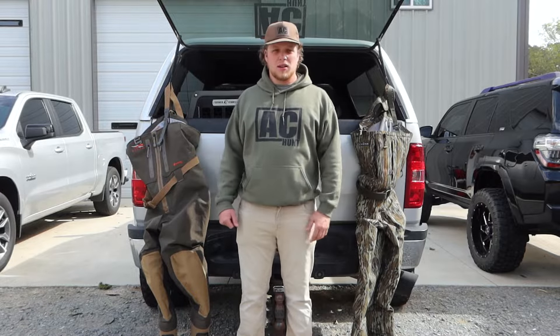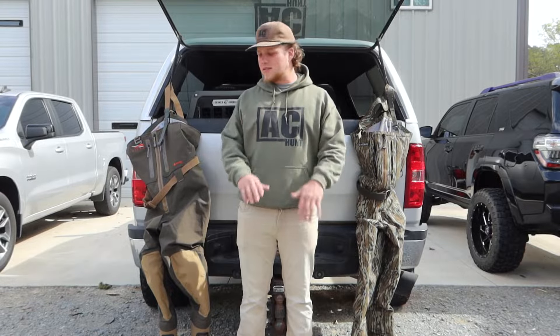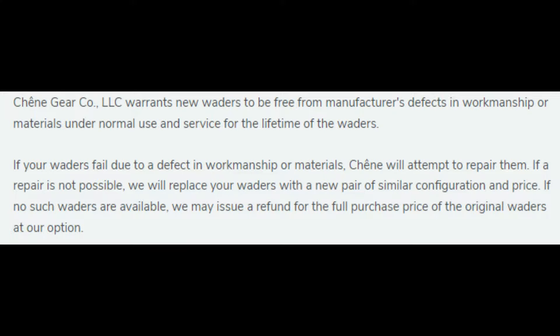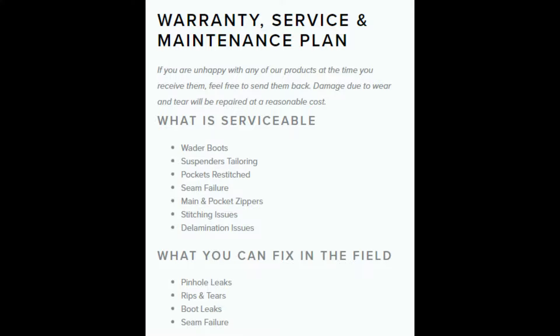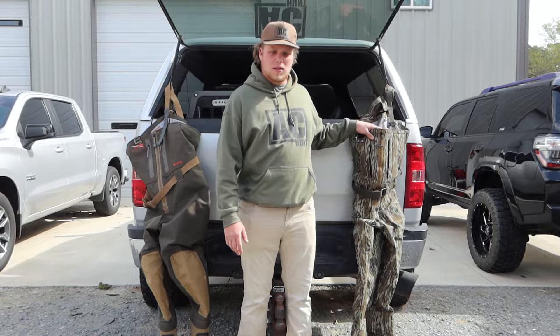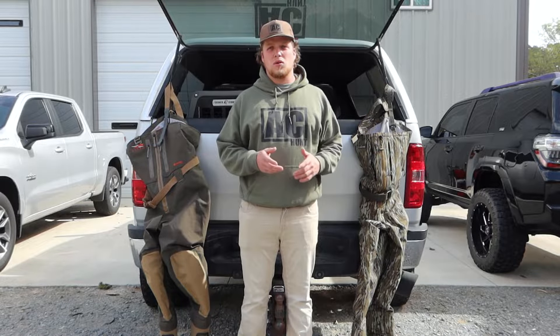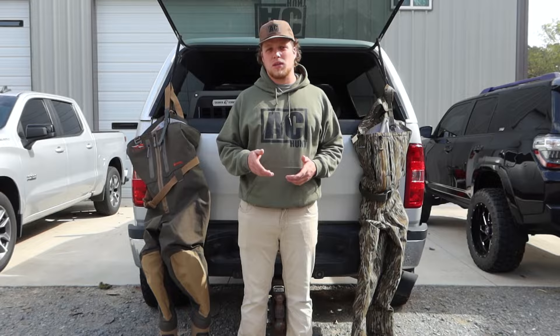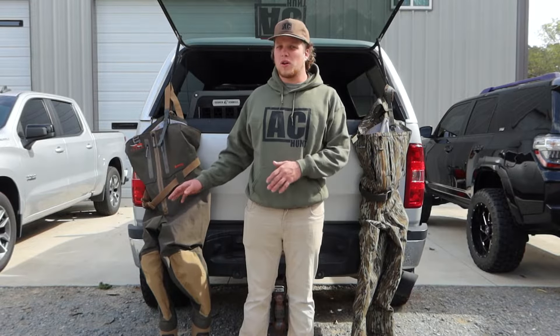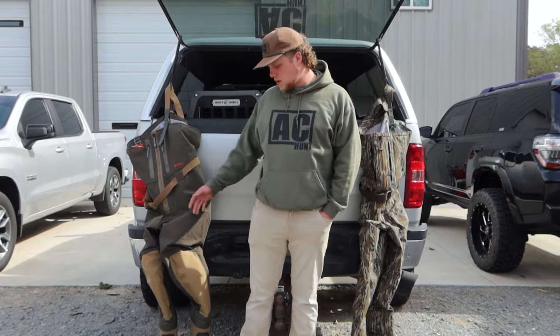So the warranty on both are great. I'm going to pop something up right here to show you their warranty guidelines. Both of them are great. I think Shin's warranty is actually better than Sitka's here, but Sitka is still a fairly new company, so I don't know long term how the warranty will be. These waders have been around a good bit and are still going on the warranty standpoint.